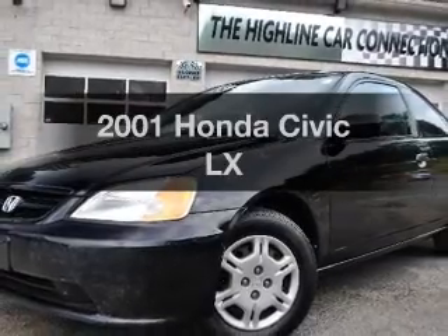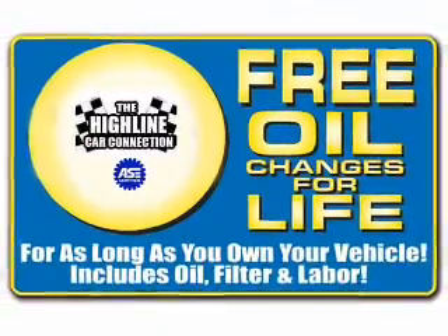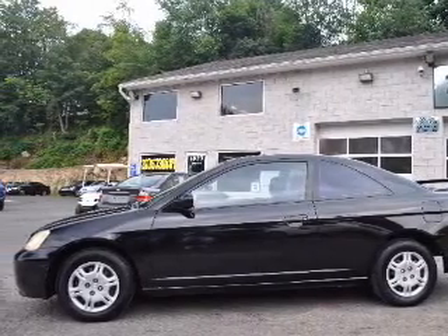Presenting the 2001 Honda Civic. Everything you need under one roof with this great vehicle. With an efficient four-cylinder engine connected to a smooth shifting automatic transmission. The anti-lock braking system will help deliver you safely to your destination.